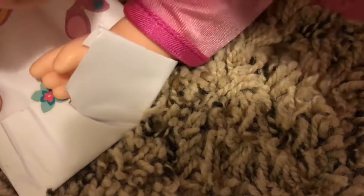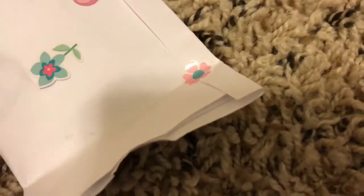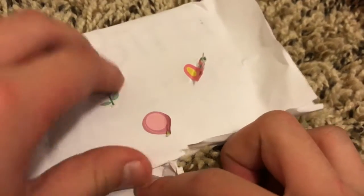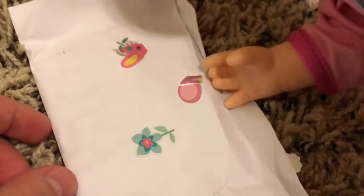I'll hold it steady — good job! And then one more. Here, I'll get this one, it's a little tough. I'll rip into it and then you can pull it open.